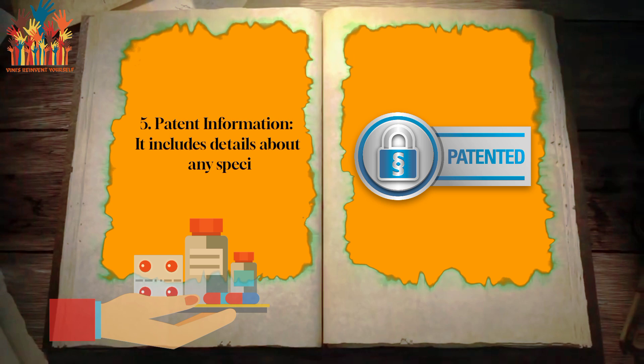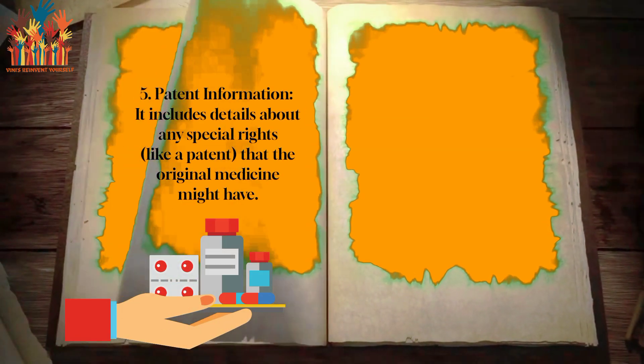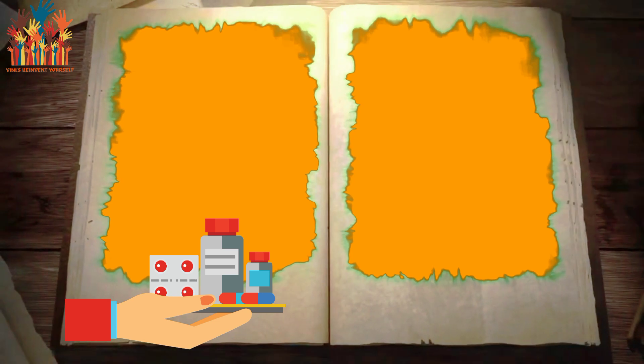Fifth, patent information: it includes details about any special rights, like a patent, that the original medicine might have.